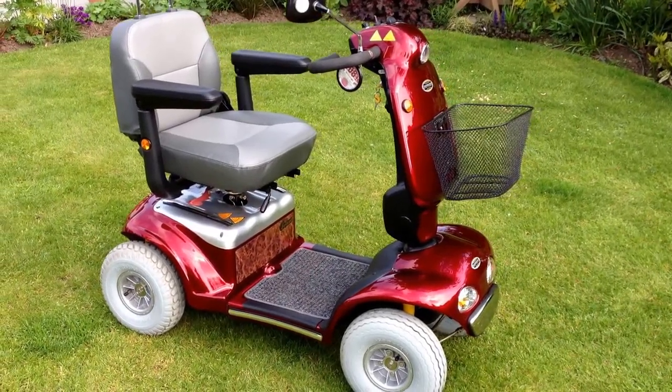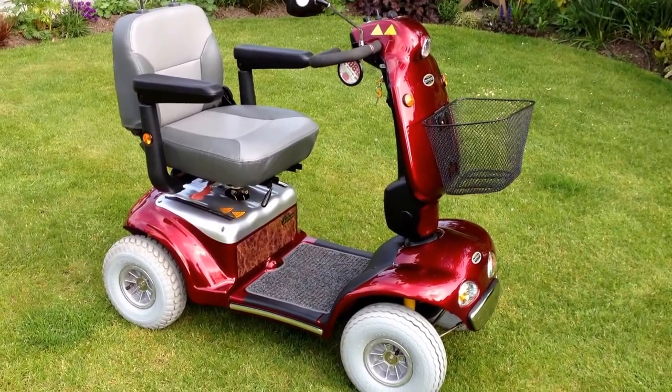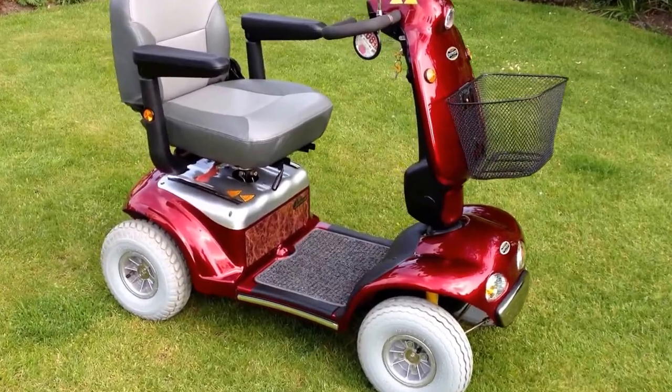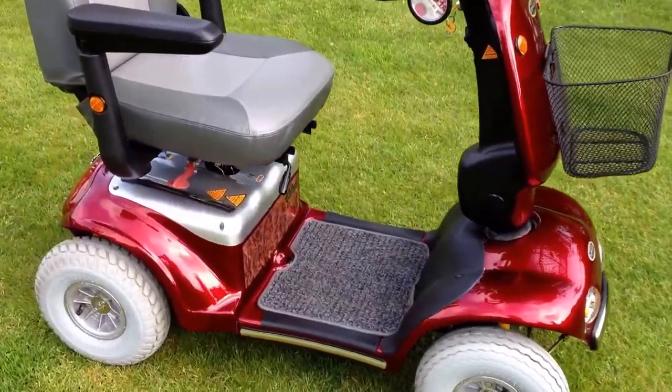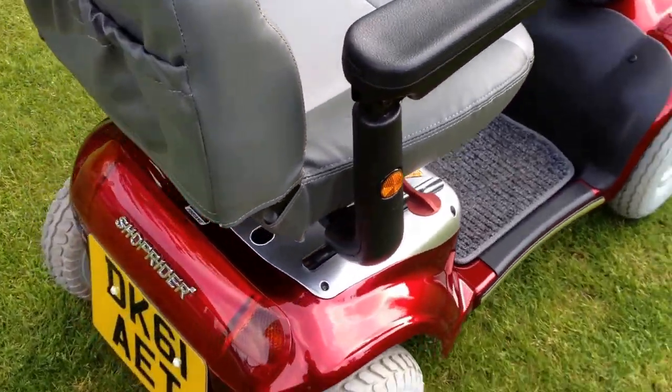Hello there, I'm Ian from Helpingham Mobility and today we have for sale a ShopRider Cadiz. It's an 8 mile an hour class 3 mobility scooter, fully road legal, in exceptional light use condition.